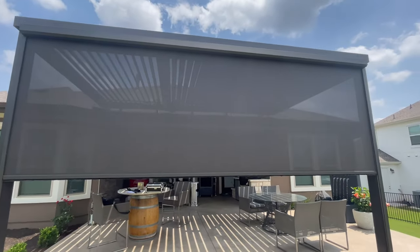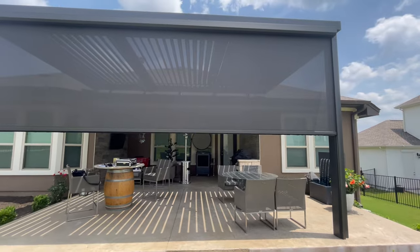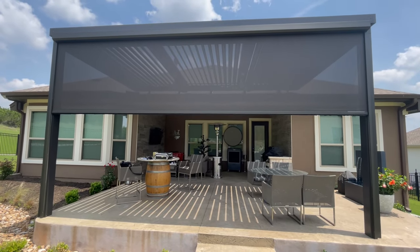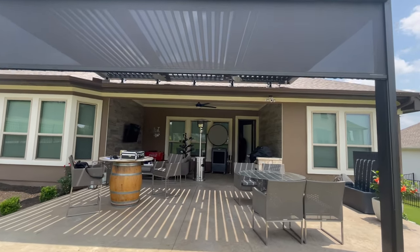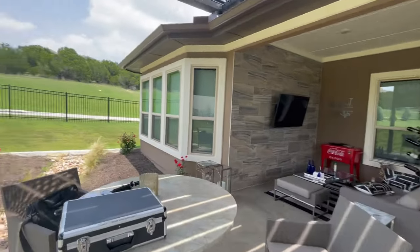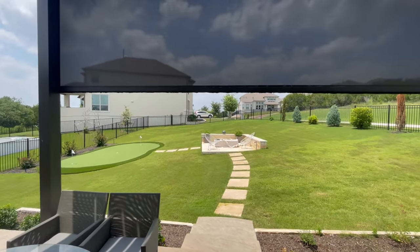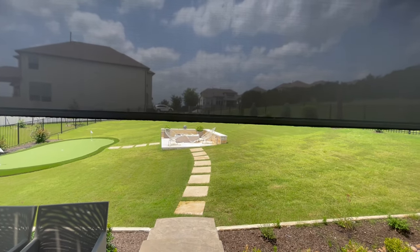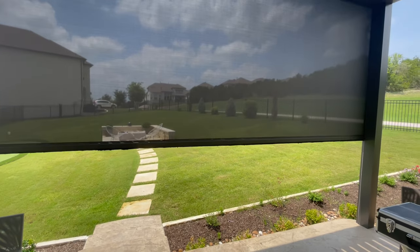I'm gonna raise it up here to kind of show you what I mean, then bring this down. This is facing west — this poor customer was just getting hit really hard with sun. Come inside and I'll show you the great view from inside looking out. This is our 97% screen because he gets really pounded by the sun. He said, 'You know what, I'm gonna have a little bit more percentage openness — I'll lose a little bit of my view and make it a little bit darker, but I'm getting hit by that sun really hard.'